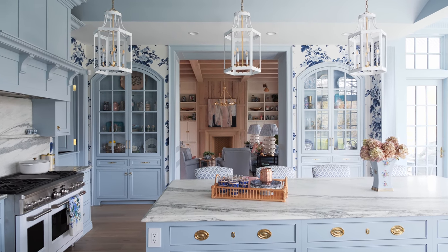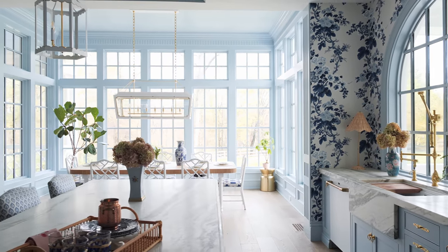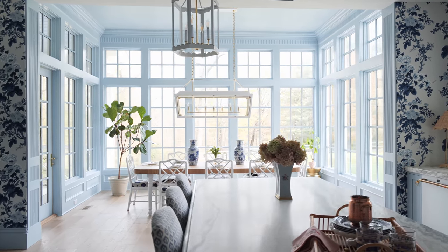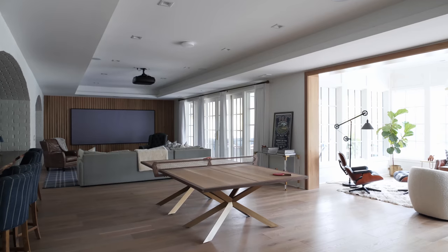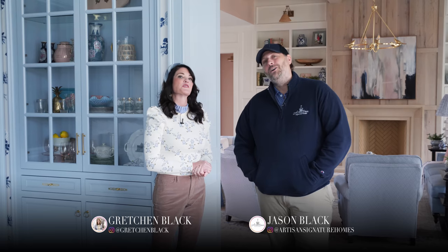Well, we covered a lot of material today. We've been living here a few months already and it's been nice to have projects to work on during these times. We hope you enjoyed this tour. We're going to come back next week to show you the basement and some finishes we selected down there. If you want to follow us, you can find Gretchen on Instagram under Gretchen Black, and I'm Jason Black with Artisan Signature Homes — and together we're Building a Better South.